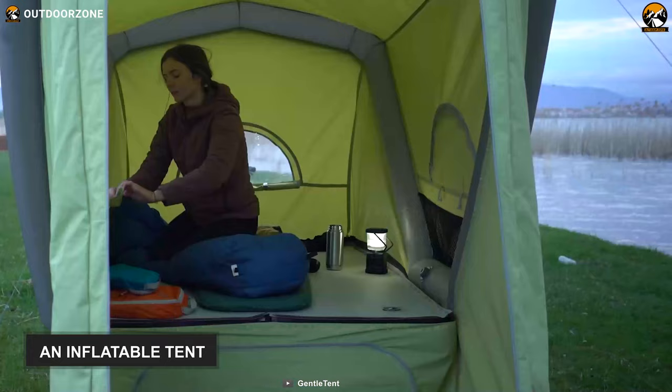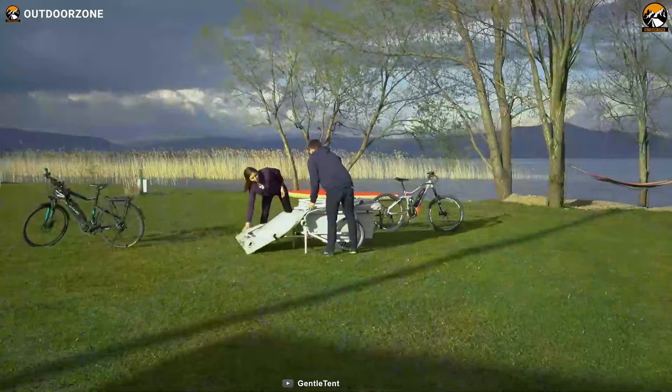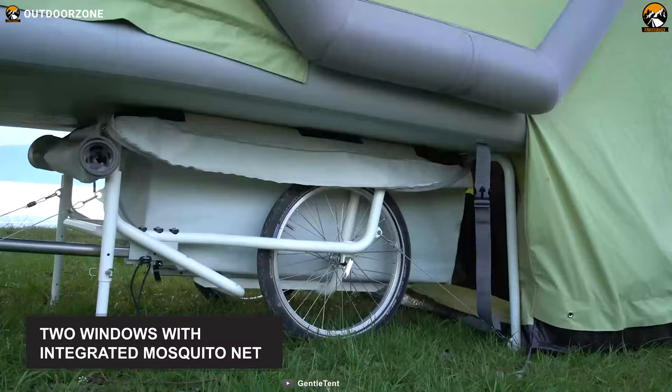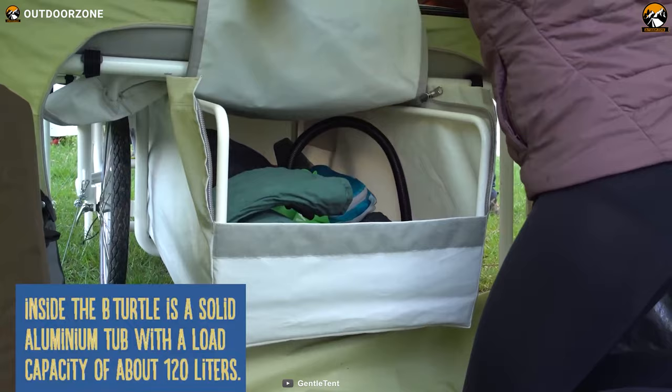This bike trailer comes with an inflatable tent made out of a blend of polyester and cotton fabric. The material is waterproof, wind and storm resistant, UV stable, and can resist condensation. This inflatable tent can sleep two campers and keep them cool and comfortable by providing ample air circulation through two windows with integrated mosquito nets. An aluminum tub underneath the cargo trailer offers 120 liters of housing capacity, which means you get massive storage for essential camping gear and other belongings.